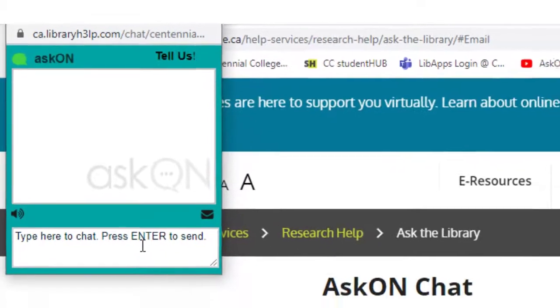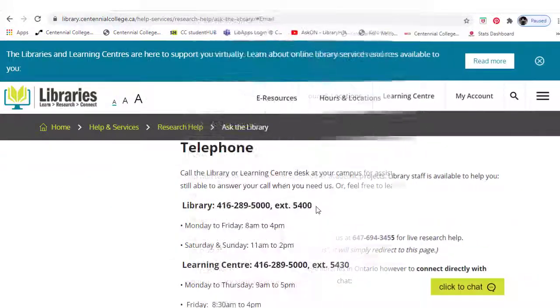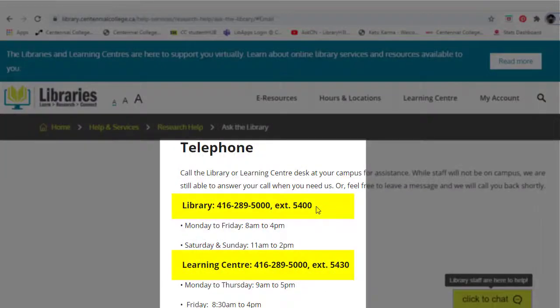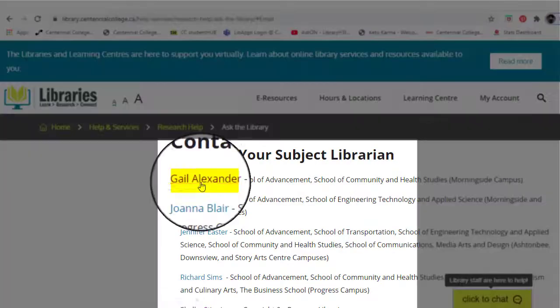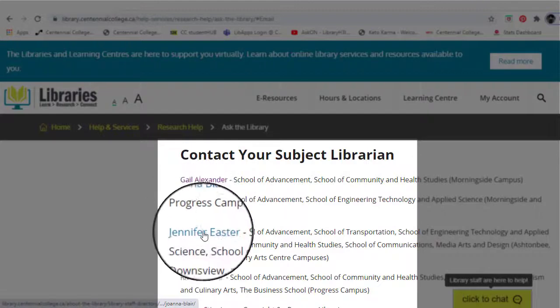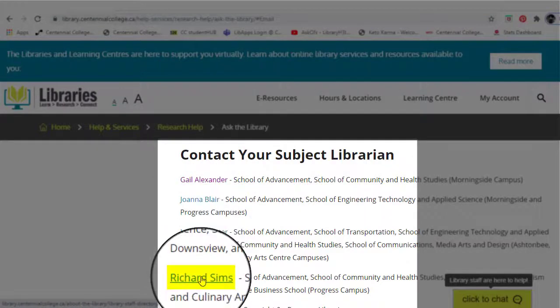The service is staffed on the weekends by staff at other Ontario colleges. The third way you can get in touch with us is over the telephone. If you require further assistance with research, you can also reach out to our librarians — scroll to find which librarians support your program.